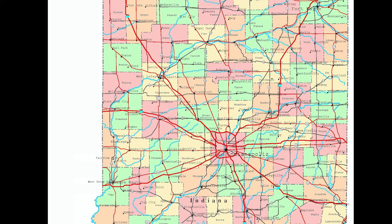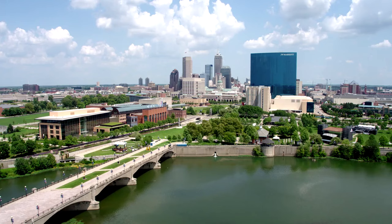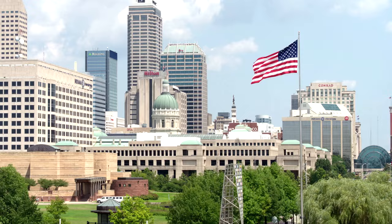In the 1920s, the city became known as the Crossroads of America because of the number of major highways that intersected near the city. Today, Indianapolis has a population of about 900,000, making it the 16th largest city in the country and third largest in the Midwest.